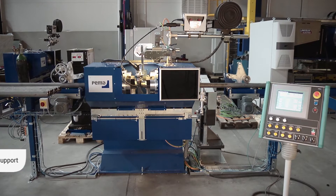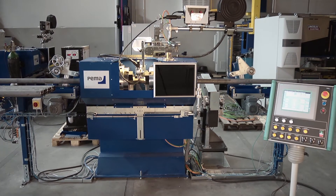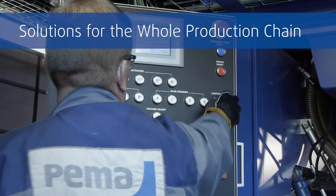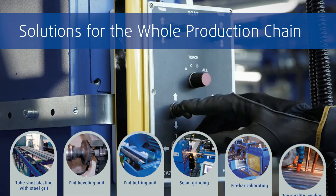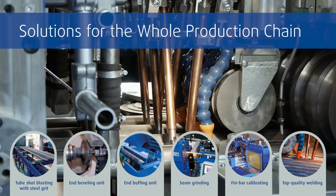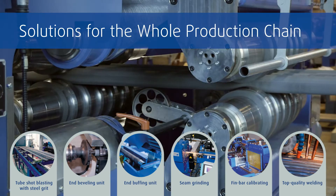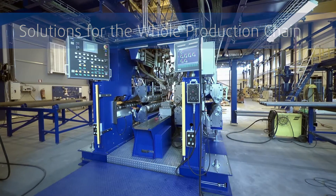Making a productive tube shop requires a high degree of automation. Repeatable functions without the possibility of human errors means solid tube quality. PEMA tube lines can be fully integrated with the blasting, grinding, cutting, measuring, beveling, and buffing processes. With coil welding, the tubes can reach over 100 meters in length.